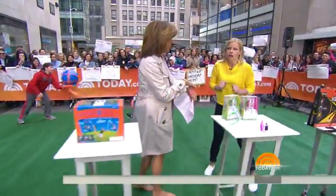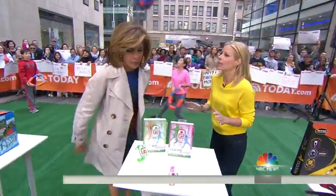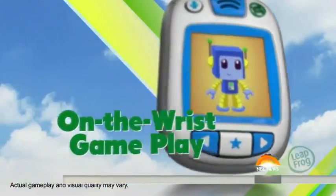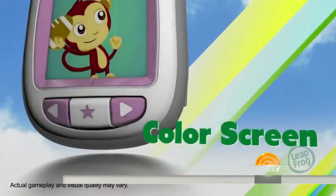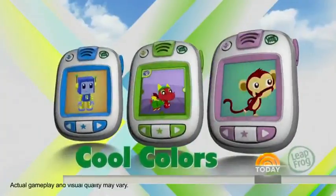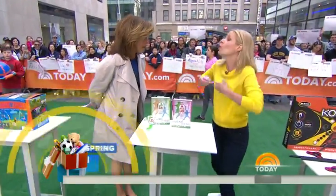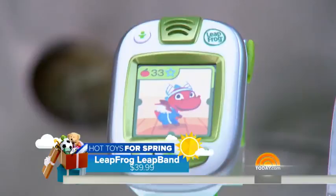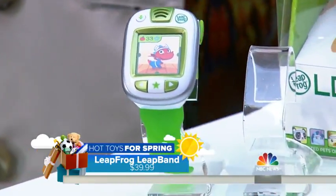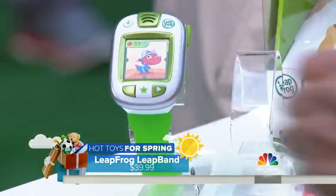A lot of kids love those Apple watches, but those aren't for kids. This is by LeapFrog — it's the LeapBand. What I love about it is that there's a little virtual pet in there that they take care of. It gives them activity challenges so that the more they're active, the more rewards they unlock in the game — gets them up and moving, not just on your device. Give them their own device. That's genius.